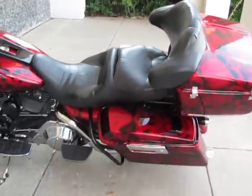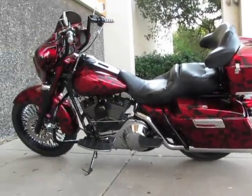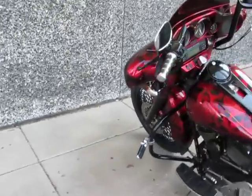This bike is brought to you by American Motorcycle Trading Company, Arlington, Texas. We're the home of the Dallas Cowboys and we want to be your motorcycle dealer. We routinely ship bikes all over the USA and all over the world, and we'd love to ship this bike to you.